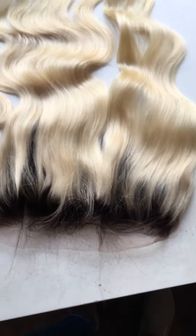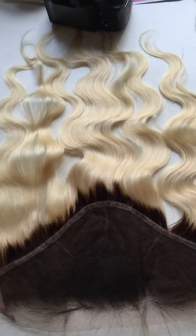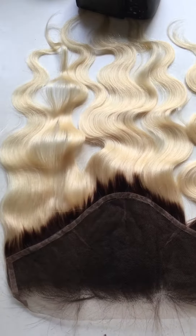When bleaching the knots, keep it to about 10 to 20 minutes — that's enough. If you bleach too long, because the frontal is all handmade, the hair on the lace can easily be damaged or fall out. Bleaching is an important skill and it's really critical to get right.